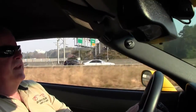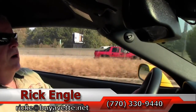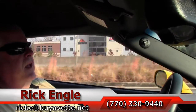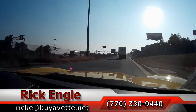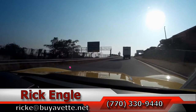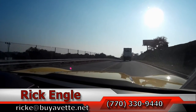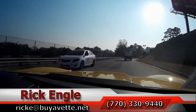Folks, if you'd like to test drive this car or any of our cars in inventory, feel free to give me a call at 770-330-9440, or you can email me at rick-e at biobet.net. Thank you for riding along with us in this 2013 427 Grand Sport special color coded. Hope you've enjoyed the ride as we have and look forward to hearing from you.